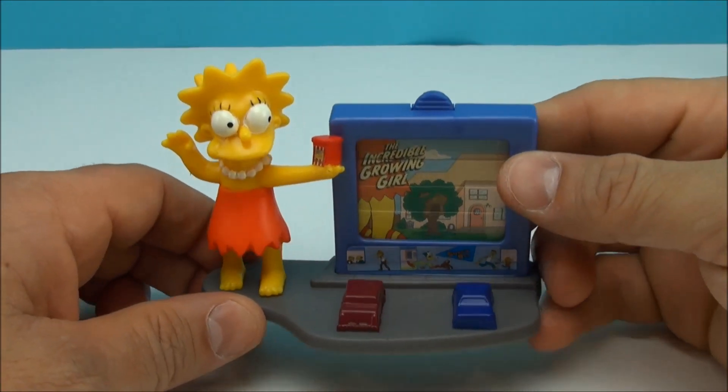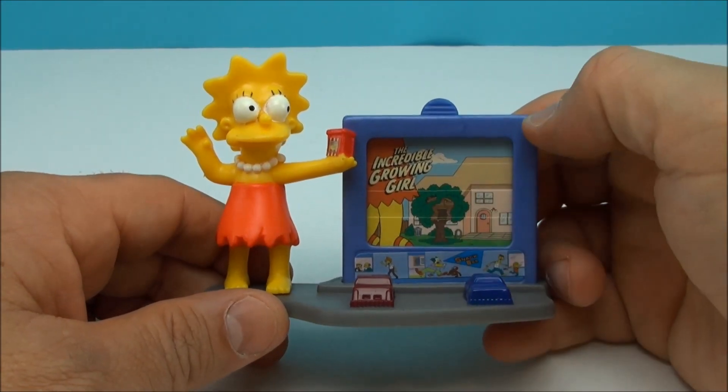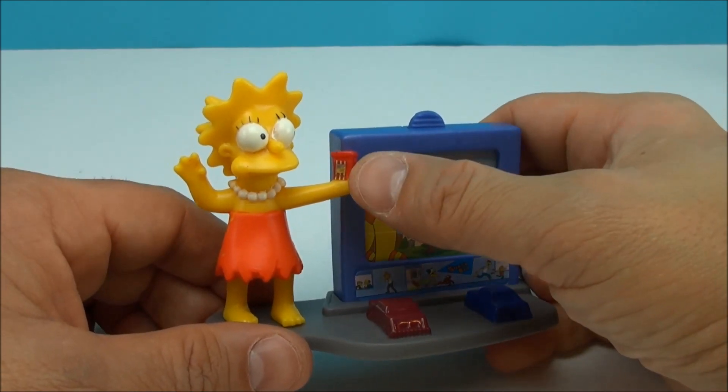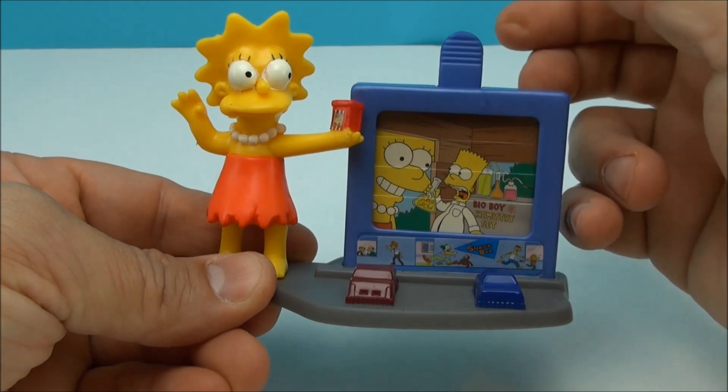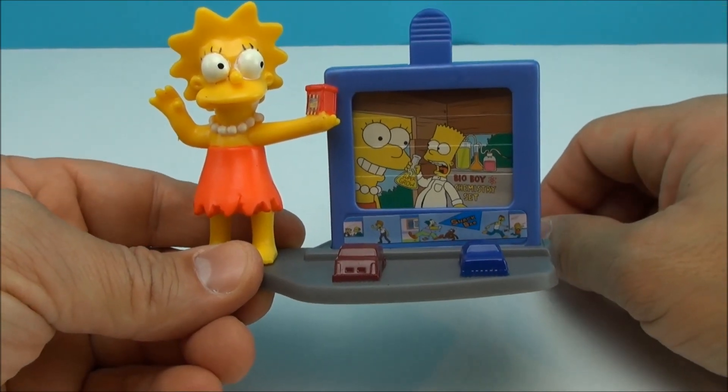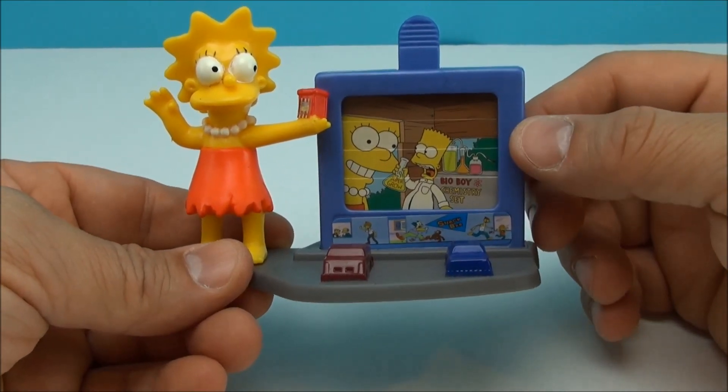Here is Lisa, and this is the Incredible Growing Girl. You can see how big she is there. Looks like she's holding up a popcorn stand or something. And when you switch this over, it looks like Bart is the one who used the Super Grow formula on her.